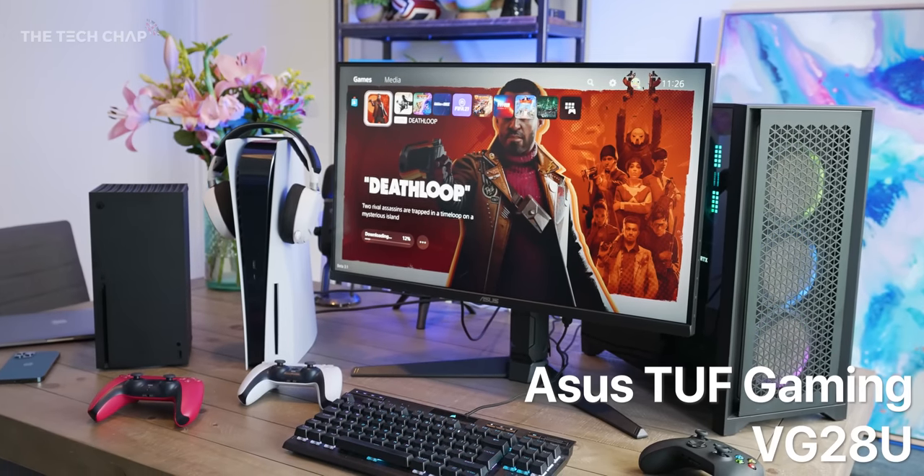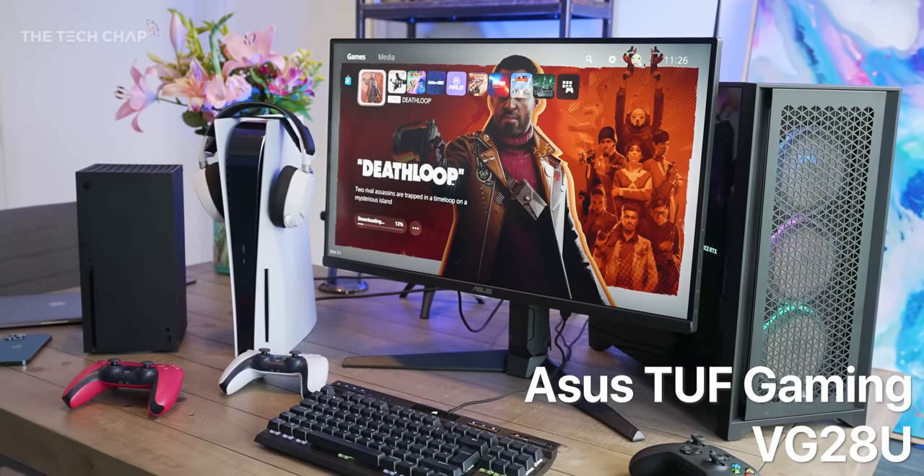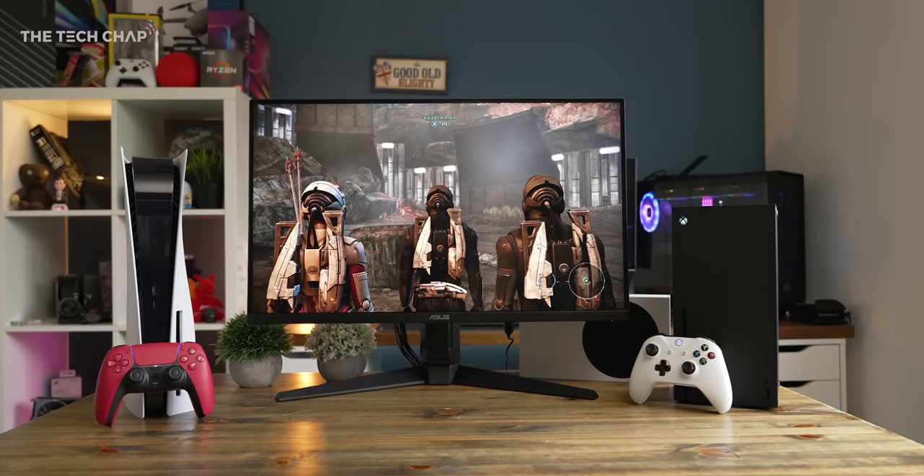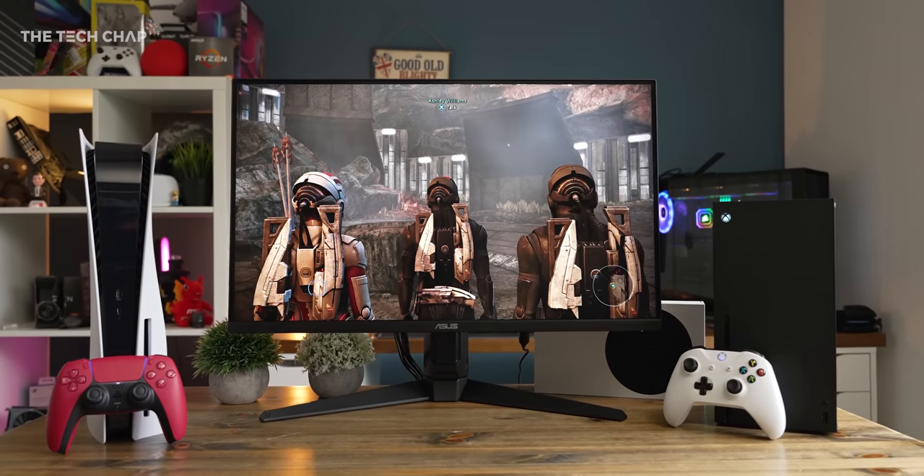Hey guys, I'm Tom with Tech Chap, and this is not your ordinary PC gaming monitor, because it's 4K, 144Hz, but also HDMI 2.1. So if you've got one of these snazzy new consoles, then it also doubles as a bloody good console gaming monitor, which is not something you see very often. And while arguably TVs are still a better option, particularly for HDR, and they're a whole lot bigger — that is one of the issues. If you want something that also works well with your PC and can sit on your desk without completely destroying your eyesight, then this is definitely worth considering.